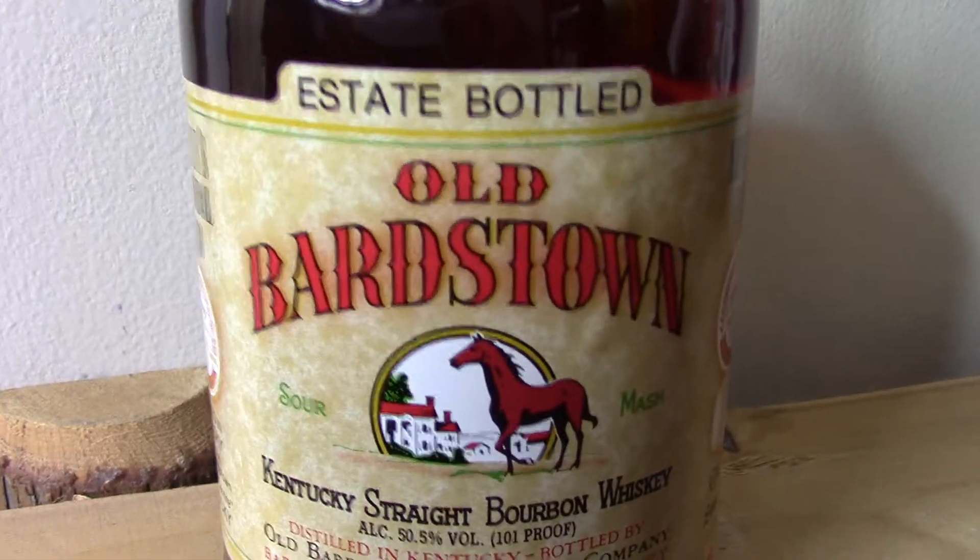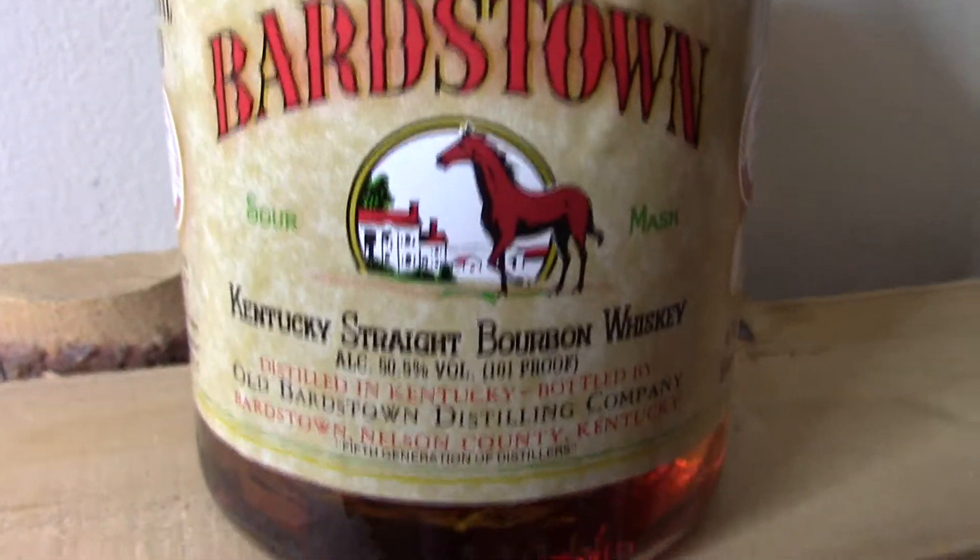Hi everyone, welcome back to the tasting room. We're sampling today another one from our friends over at the Willett distillery. This is Old Bardstown. The name Bardstown actually comes from a small town in Kentucky — happens to be where the Willett distillery is located. It's just a lovely little town. I love going down there to camp around the fall, visit some of the distilleries, Willett in particular.